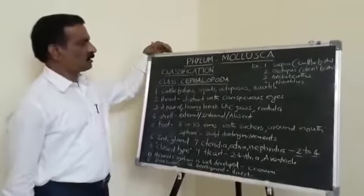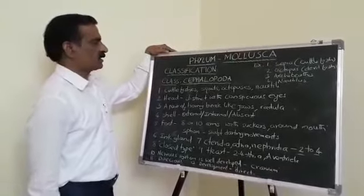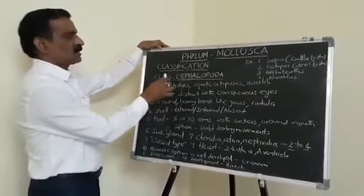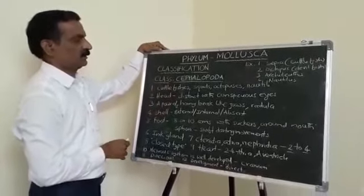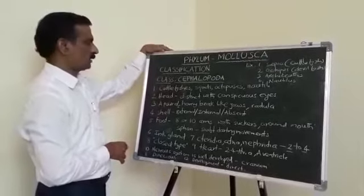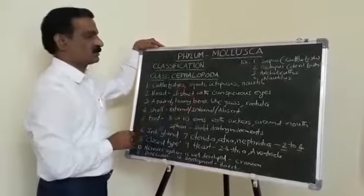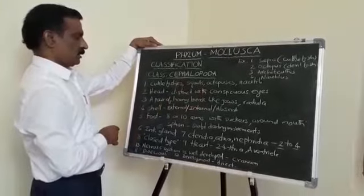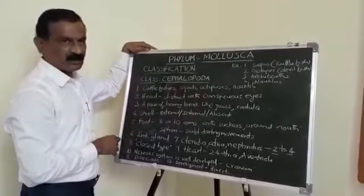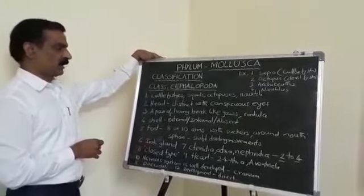The next and last class in the classification of Phylum Mollusca is Cephalopoda. This class includes animals like cuttlefishes, squids, octopuses, and nautilus-like forms. The head is distinct with conspicuous eyes. A pair of horny beak-like jaws and radula are present in the buccal cavity.